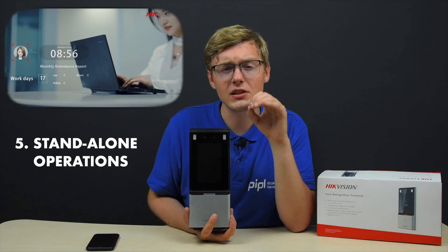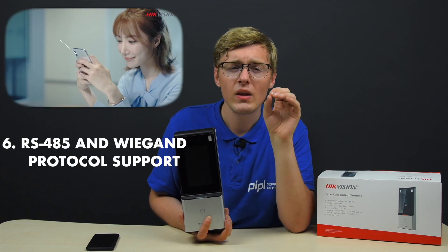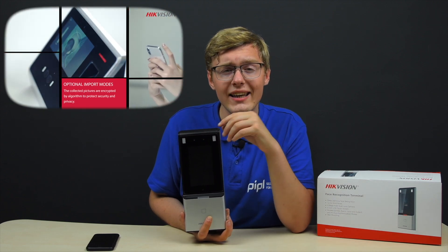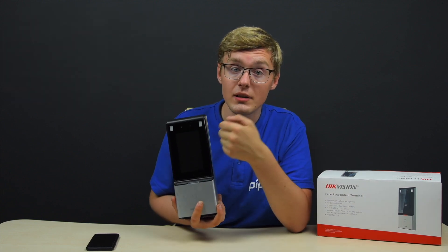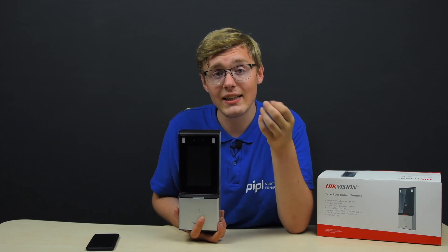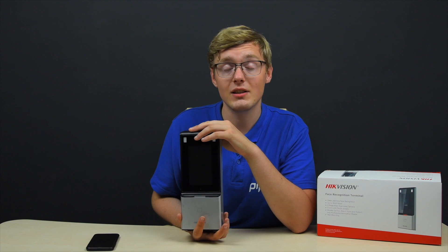It can also perform standalone operations — it catches all interest attendances: check-in, check-out, break-out, break-in, and others. It supports RS-485 protocol for external card reader and Wiegand protocol. It can be connected to a secured smart door and lock it in case the terminal is destroyed. Protection rating is IP65, which means dust-tight and resistant to small water splashes, though it won't stand a direct hit.